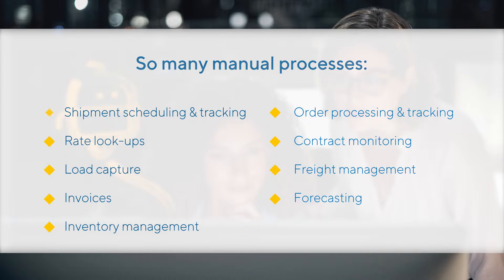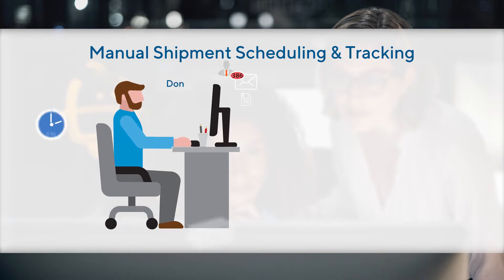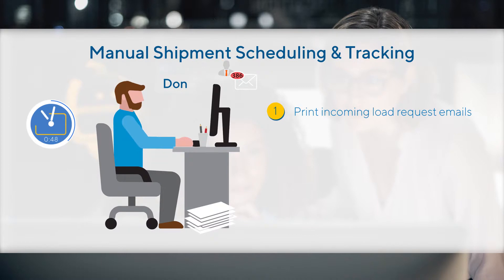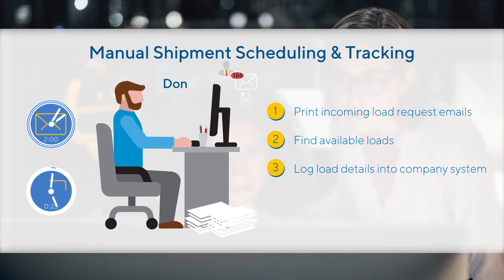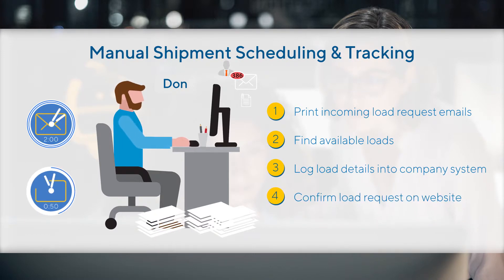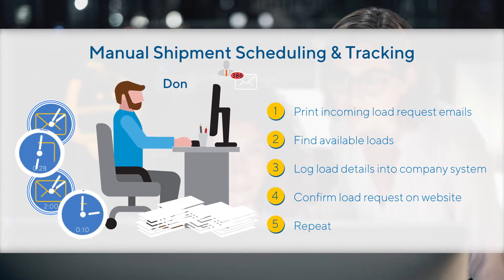Let's take a look at how a typical process like shipment scheduling and tracking is manually performed by Don the dispatcher. When Don gets a load request, he has to print the email, log in to a website to find available loads, log in to his company's transportation management system to enter the details, and then confirm the request by retyping all the details into the load website.